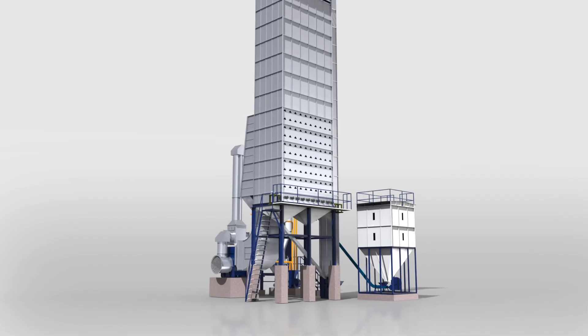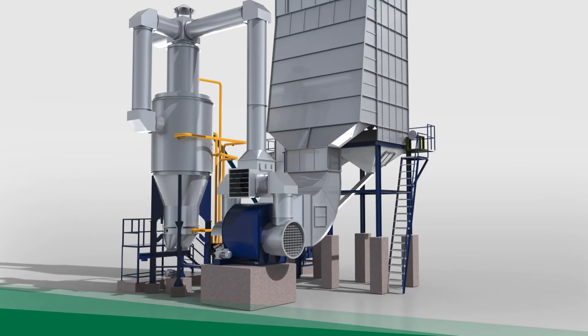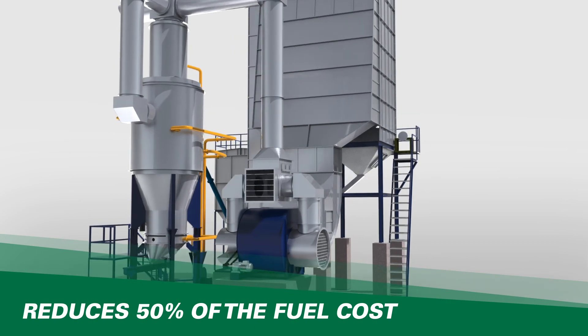AGI Miltec Raw Paddy Dryer is highly durable and requires less maintenance. RPD integrated with cyclonic husk furnace reduces 50% of the fuel cost compared to the conventional method.